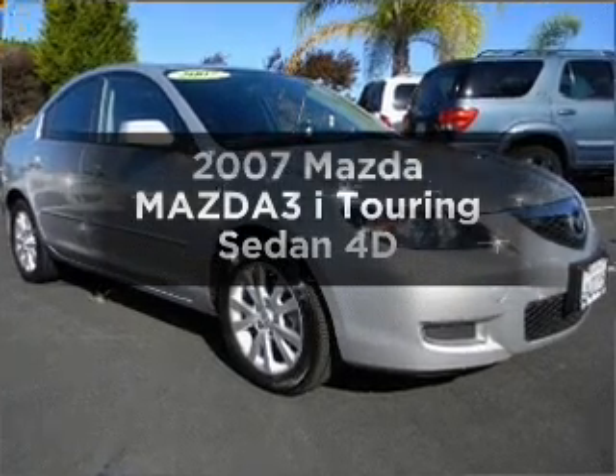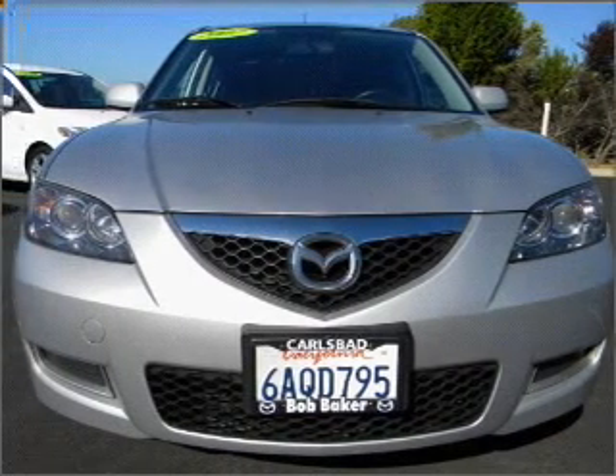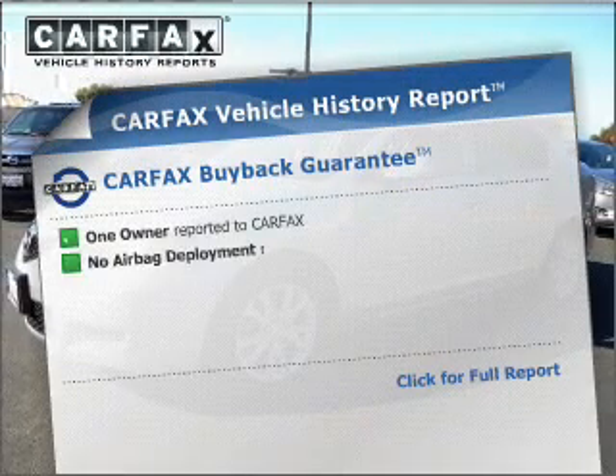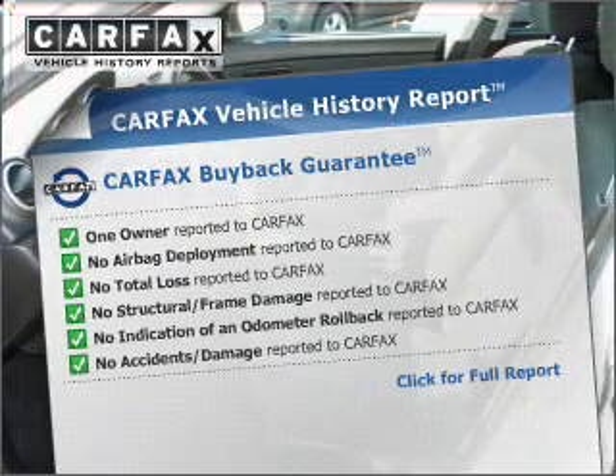Introducing the 2007 Mazda Mazda 3. If you're looking for a first-rate auto, this one could be yours today. With a reliable engine connected to a smooth shifting automatic transmission, an included Carfax vehicle history report allows you to purchase with confidence and the knowledge that your buy was a smart choice.